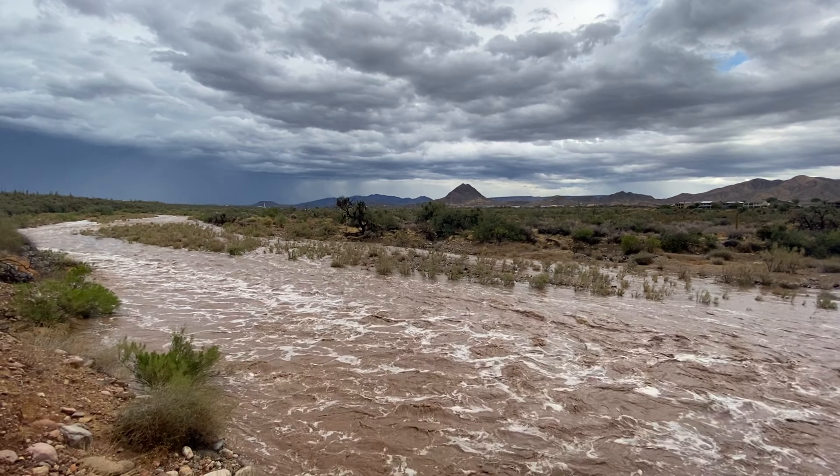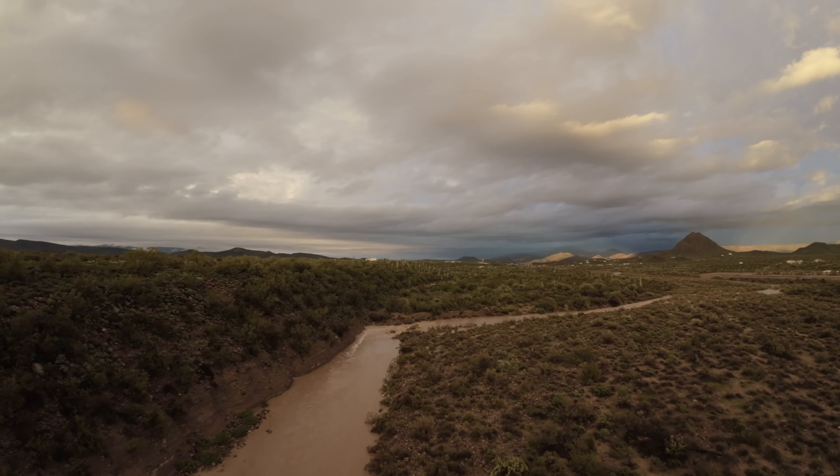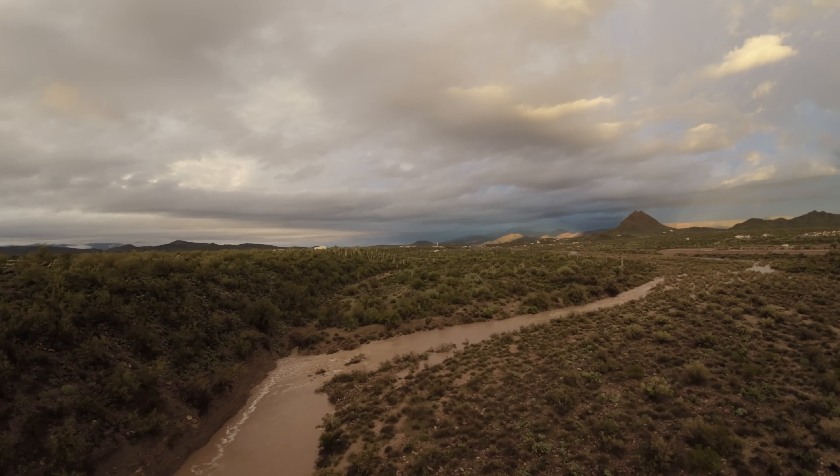This empty creek bed can become a raging torrent of water 20 feet high within two to five hours of a basic downpour.